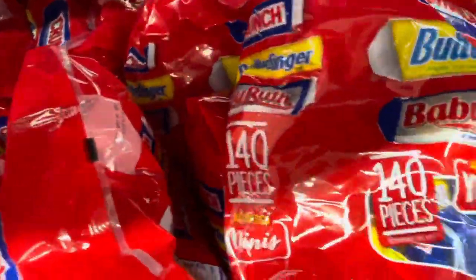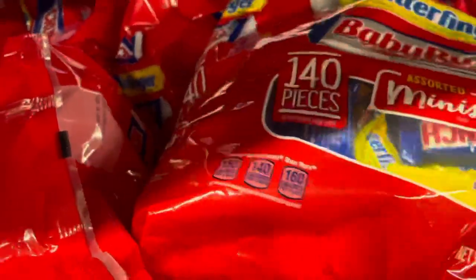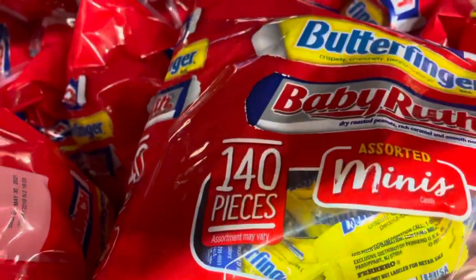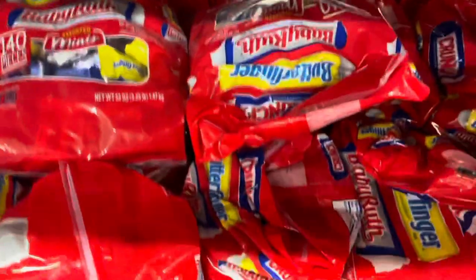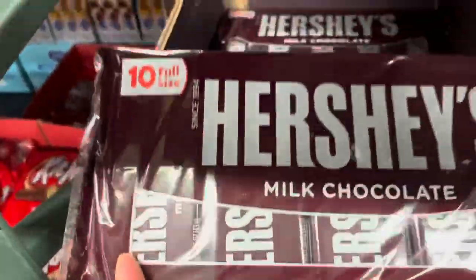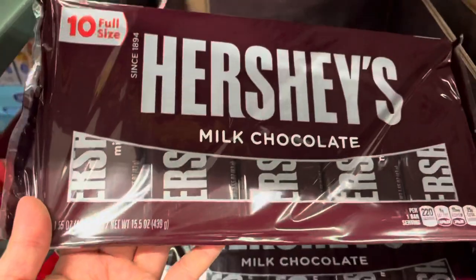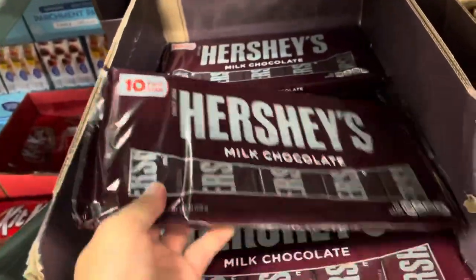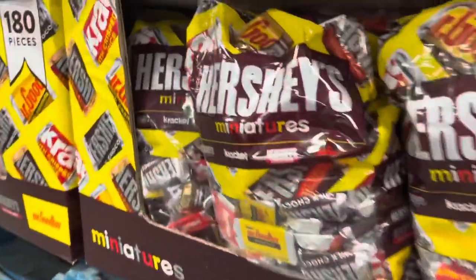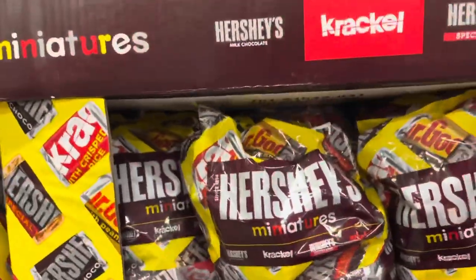This one is 140 pieces — the size is like medium, not too small. It's $11. And this one here is 10 pieces Hershey for $8. We have lots of chocolates!